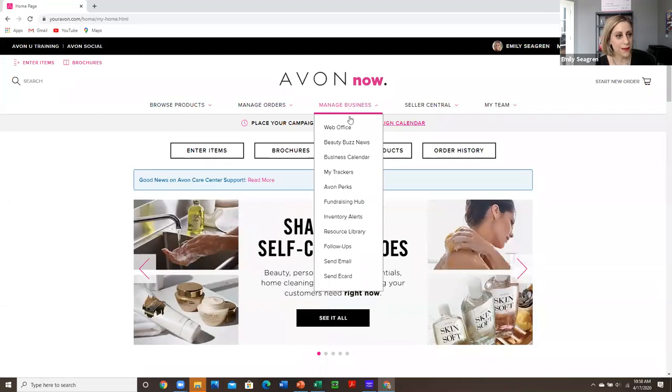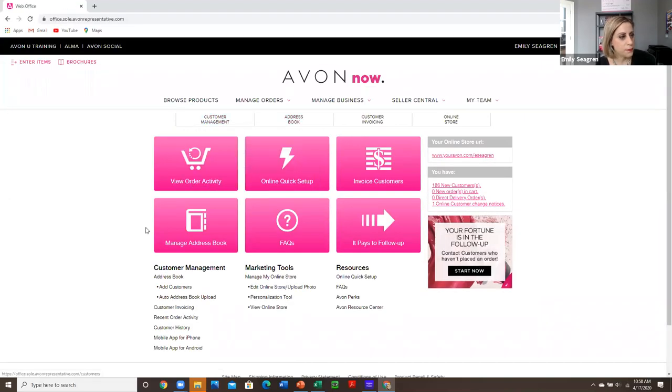I'm going to come in to manage my business on Avon Now and go to that web office. Over time, over 12 years, I have built an opt-in email list of over 30,000 people.